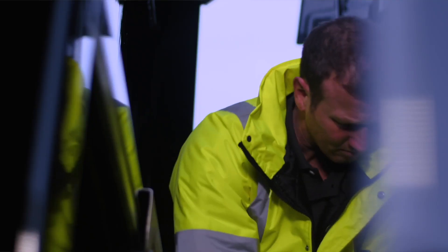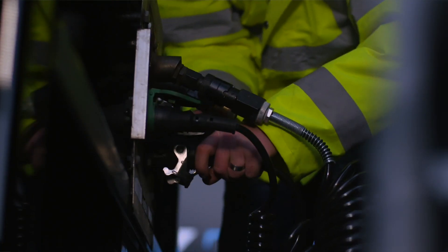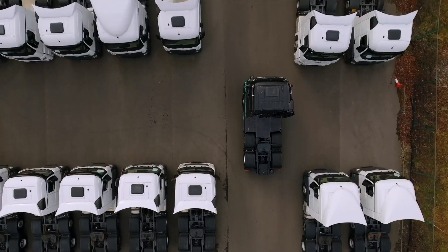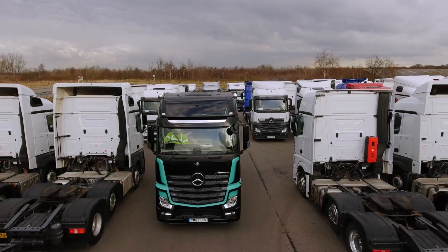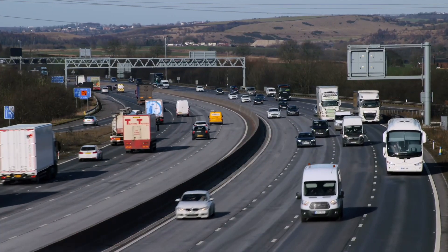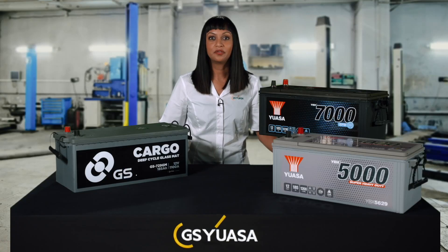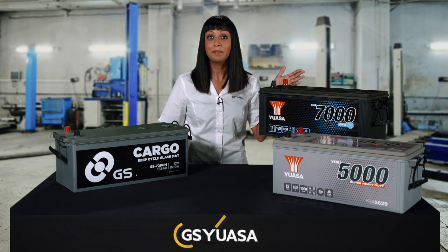The GS-UASA commercial vehicle ranges have been designed to support both the starting needs of large diesel engines and the deep cycle requirements placed on the battery by vehicle systems. These batteries provide high levels of power, excellent resistance to vibration and are ideal for deep cyclic applications. The GS-UASA range features YBX1000, YBX3000 and YBX5000 super heavy duty conventional flooded types, and for ultimate service capability, YBX7000 EFB batteries.